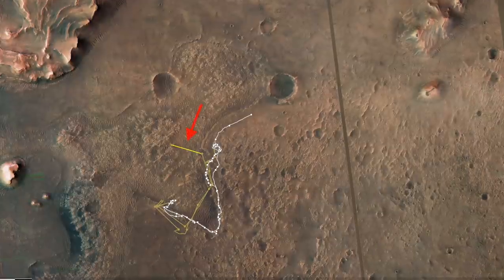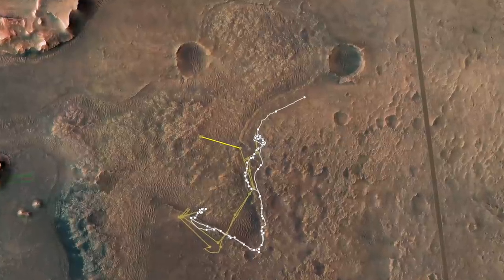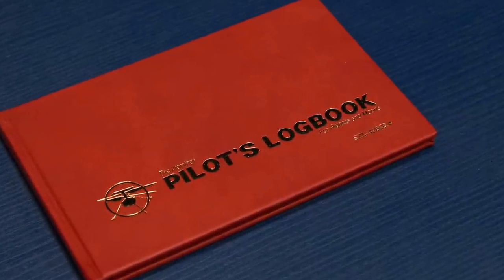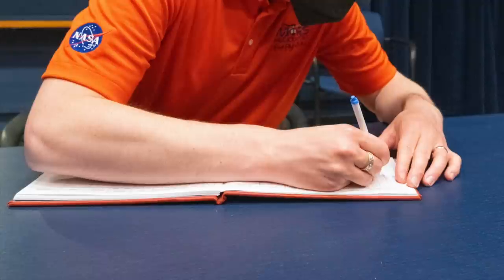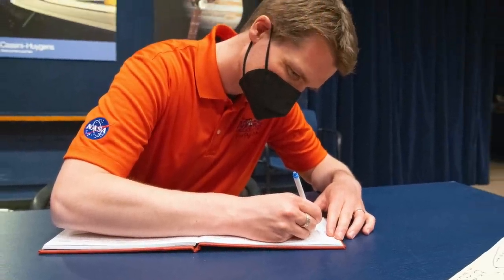Meanwhile, Ingenuity completed the 21st flight of its scheduled five-flight technology demonstration mission. The chief pilot figured they'd be lucky to get three entries in the flight logbook. Now NASA has just funded it for an extended mission, at least through September.